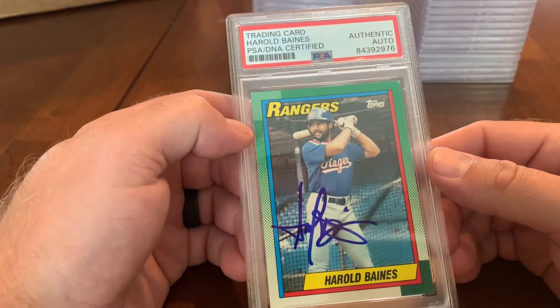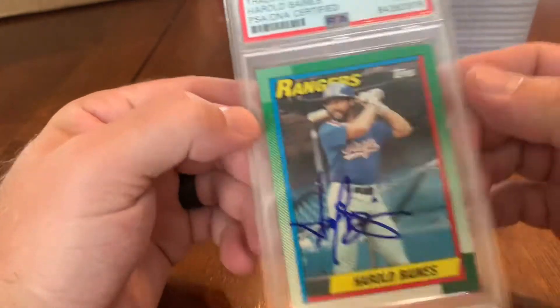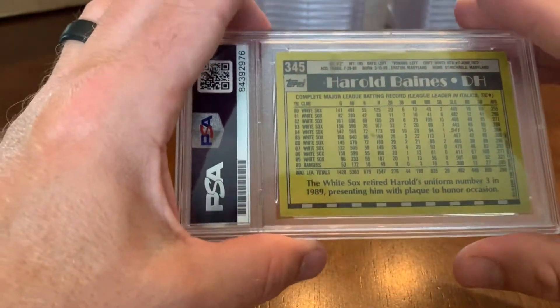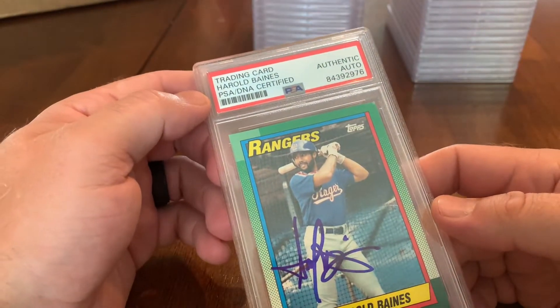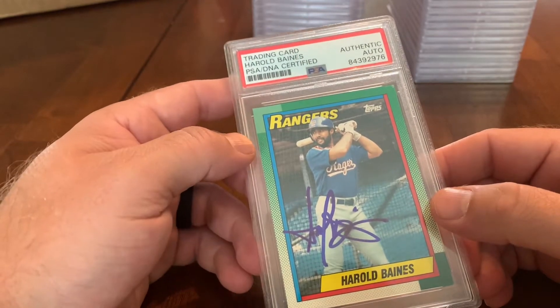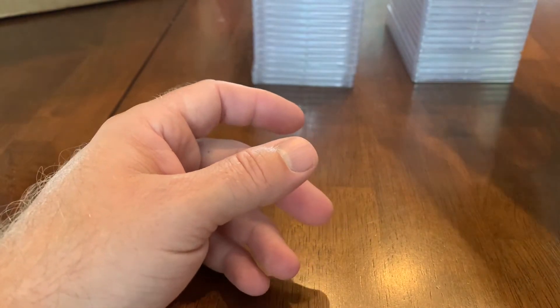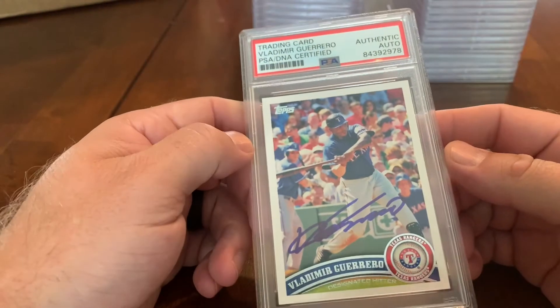A lot of people disagree with his hall of fame credentials, but this card — one of his only Topps cards — is a Rangers card. He wasn't there long; they traded some guy named Sammy Sosa for him. I like that he's a hall of famer and I like the hall of famer in the Rangers jersey. I grew up in Texas, so I'm a Rangers fan.